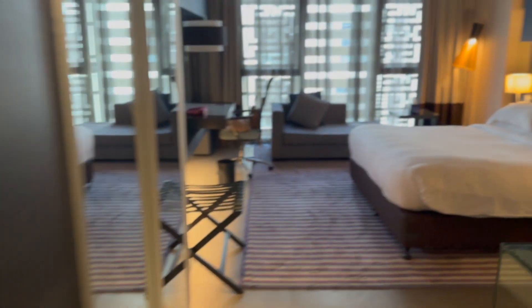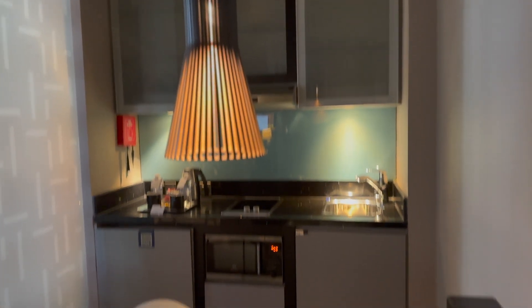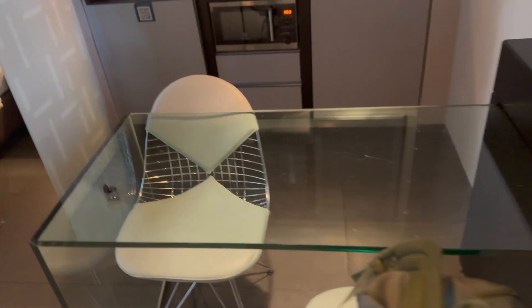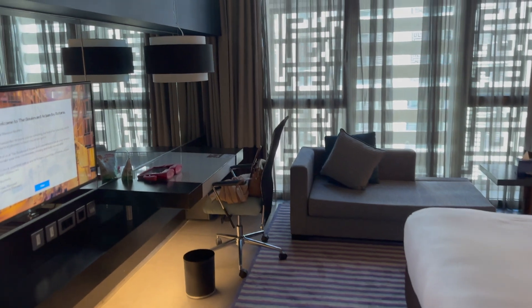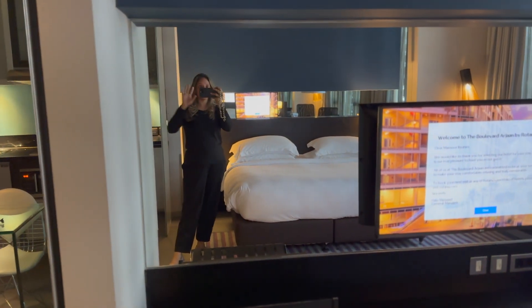And then as we walk in, we've got this mini kitchen which is just so lovely — you can sit and have your breakfast. And then we've got this really king-size bed. Look at it, it's just really really nice. I'm just going to go ahead and get some rest, get some sleep.